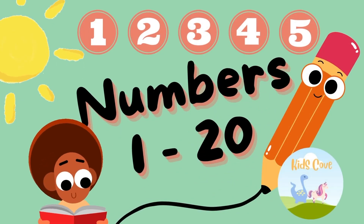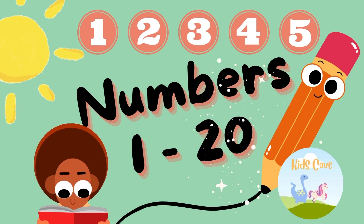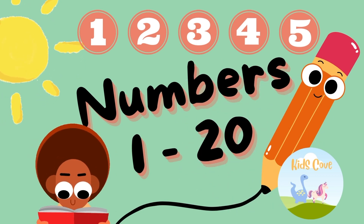Let's learn numbers 1 to 20 today. There will be a surprise for you at the end of this video. Are you ready? Let's go!